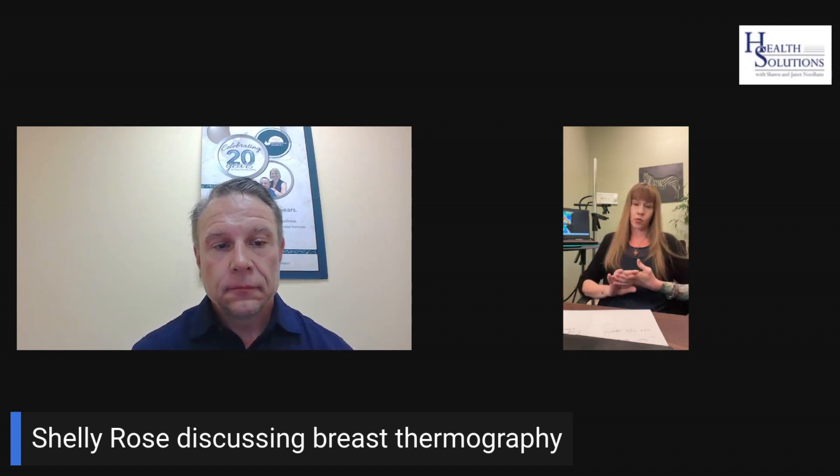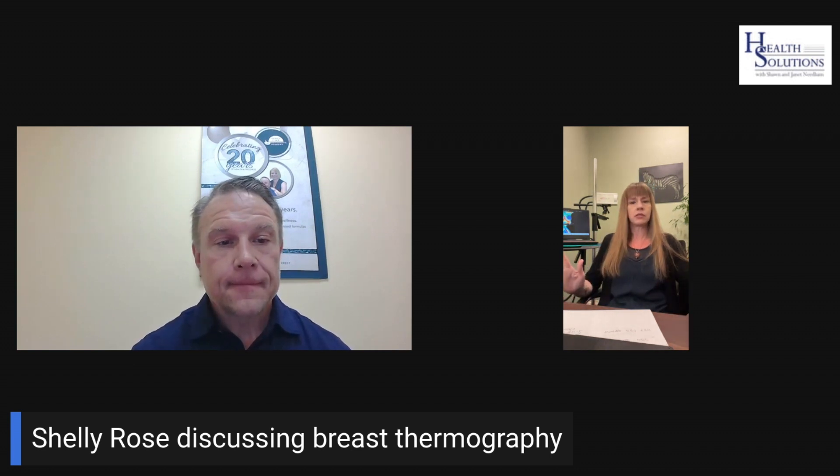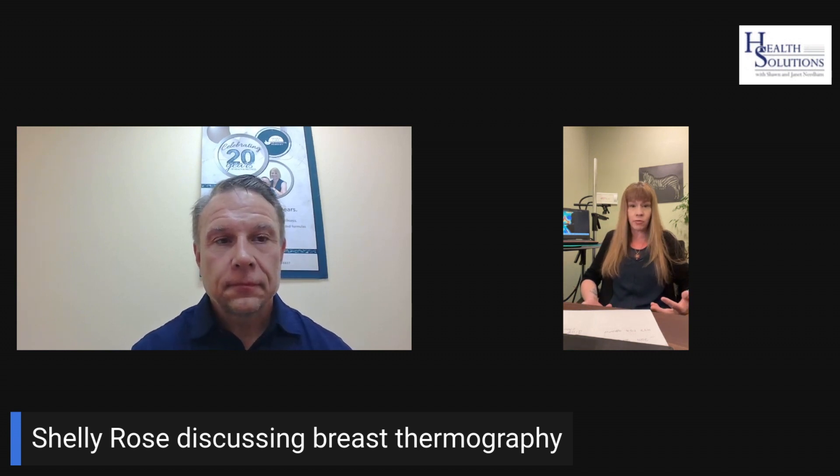We're looking at the whole view. One thing that is way different — and this is the only test that can actually do this, which is priceless technology — is that because it is a physiological test, this is the only test that can measure the effects of estrogen on the breasts. If you know anything about cancer or women's health, your length of time exposed to estrogen increases your risk of potential cancers later. So what we're able to see is that effect of estrogen going on in the breast tissue.